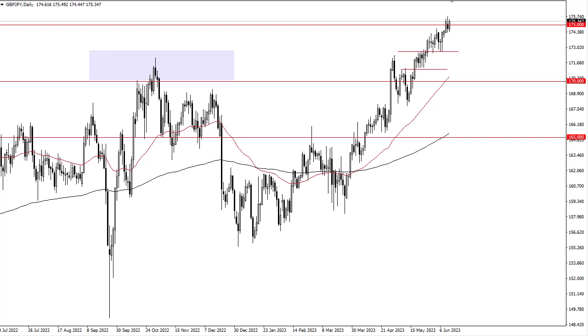Having said that, you should also pay close attention to the idea that the 172.5 and 171.5 areas underneath could offer support, especially with the 50-day EMA racing there. So with that being the case, I think you've got a situation where it's buy on the dip mentality, but we do eventually go much higher.